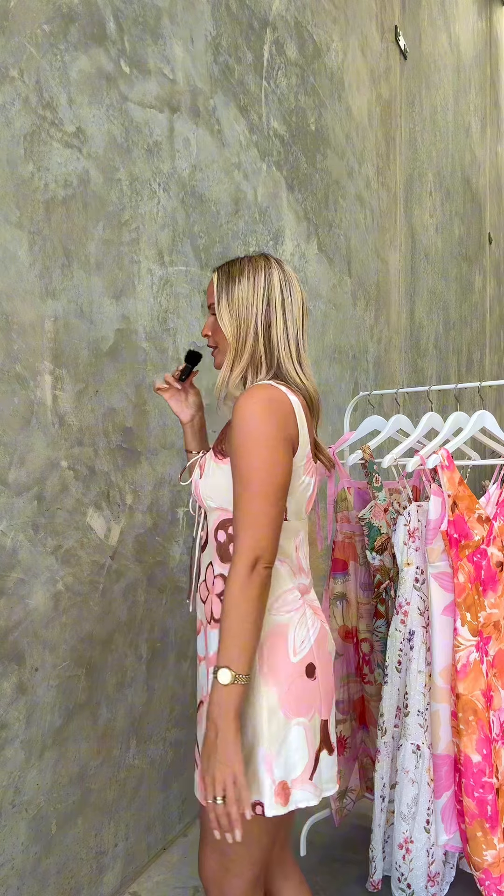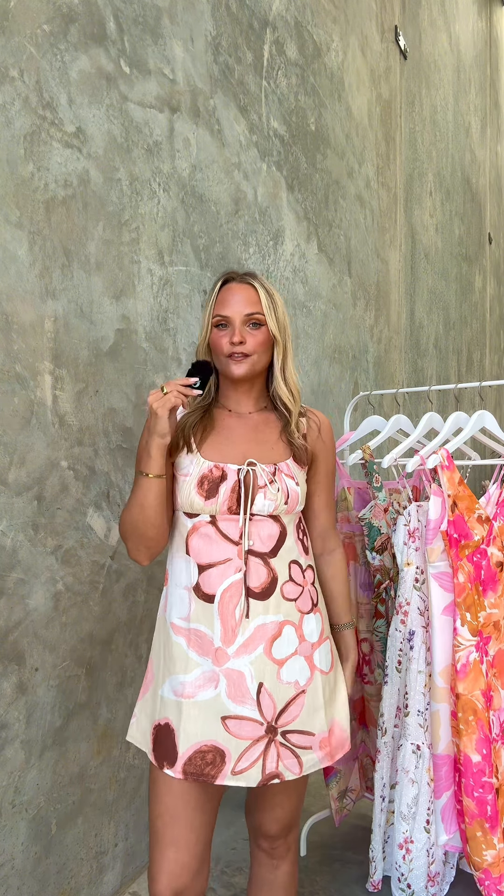Moving on to my next pick of the week — this is our Hathaway dress. I love the print on this; it's so girly and pretty. Up close, you have this little tie detail that you can tie up to get the perfect fit around the bust area. It also has these little buttons down the front, which add some really pretty details. I feel like it's just the perfect little summer mini dress. The fabrication is 65% cotton and 35% polyester, so again, another really easy piece to take care of in your wardrobe.